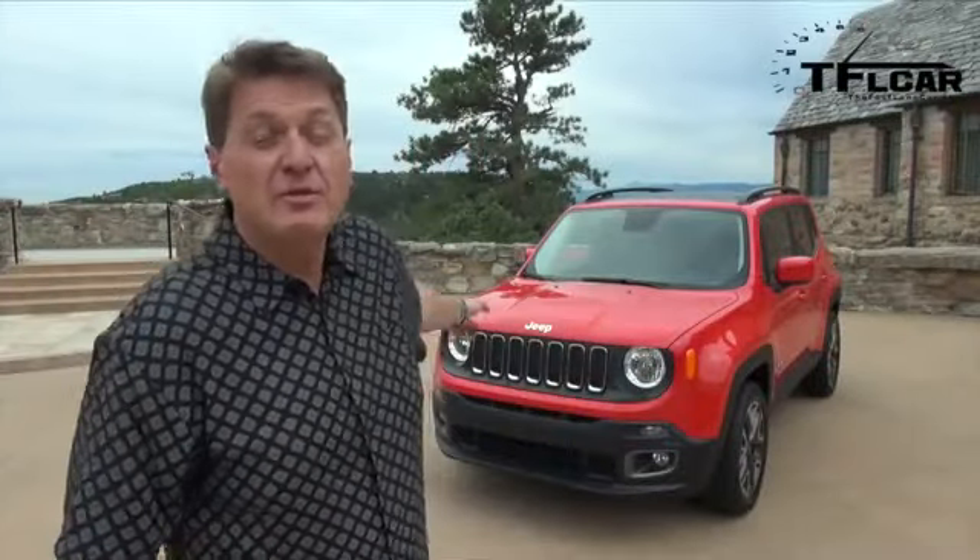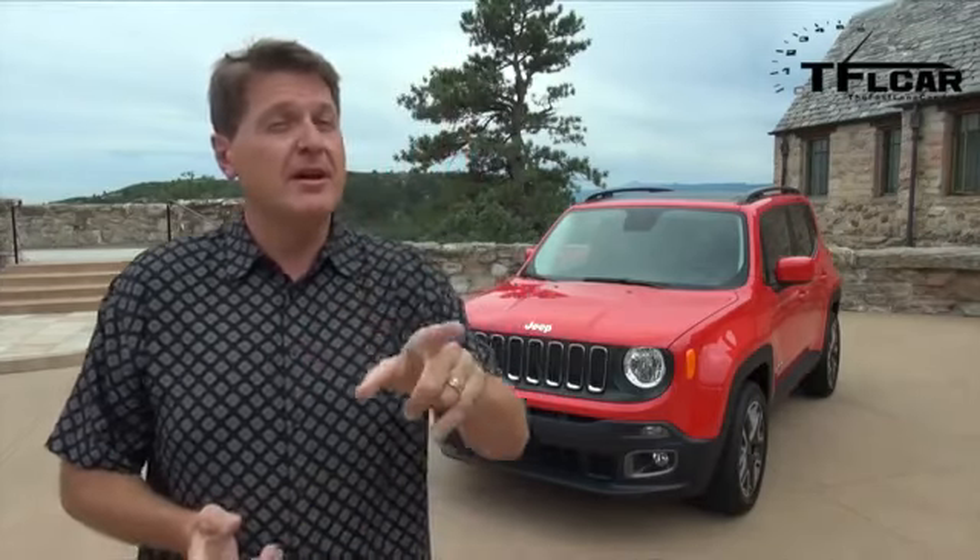Ladies and gentlemen, check it out — the brand new 2015 Jeep Renegade. I recently had the chance to chat with the designer of this smallest of all Jeeps, Mark Allen, and that is coming up next on the Fastlane Car. But first, a couple of facts: the MPG on this will start with a three, the price also not yet announced will start with a one, and believe it or not, this all-American Jeep is going to be built in Italy.